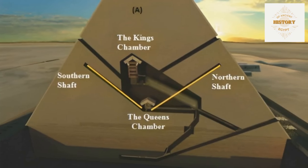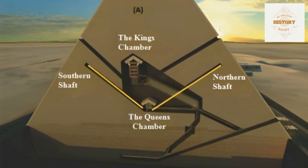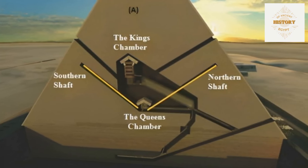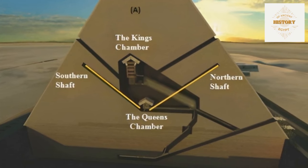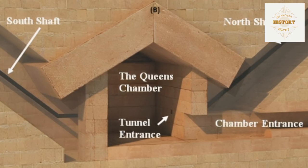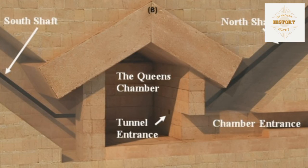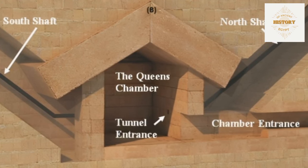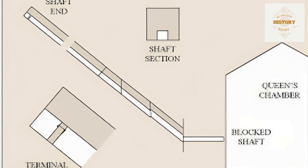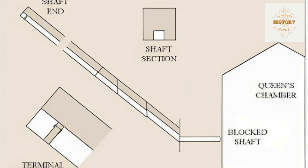The Queen's Chamber contains two shafts discovered by Dixon in 1872. These shafts are sometimes referred to as air shafts or star shafts, though their precise purpose remains largely unknown. Unlike the shafts in the King's Chamber, which are open and extend through the chamber's walls, the shafts in the Queen's Chamber have their entrances deliberately concealed by stone blocks integrated into the wall masonry. The shaft entrances are concealed behind these built-in stone blocks, not merely covered by stone patches.